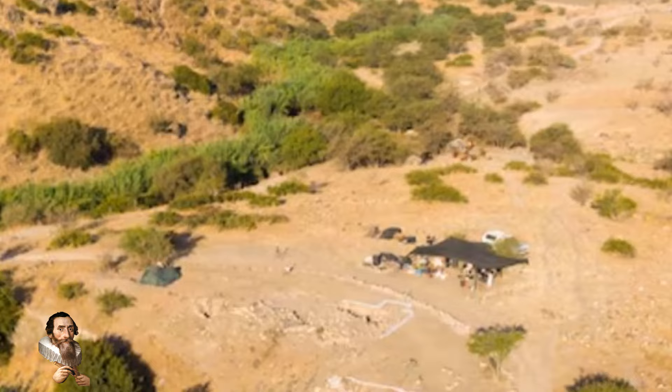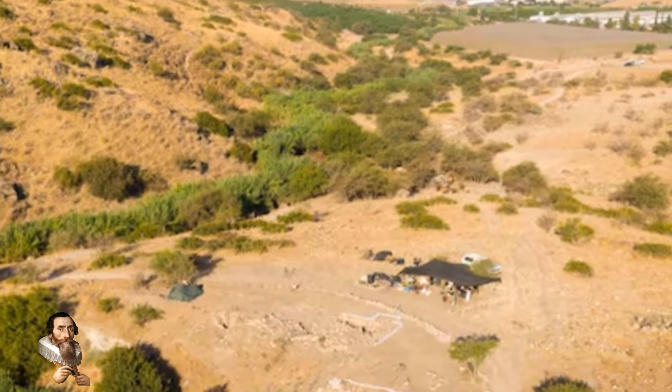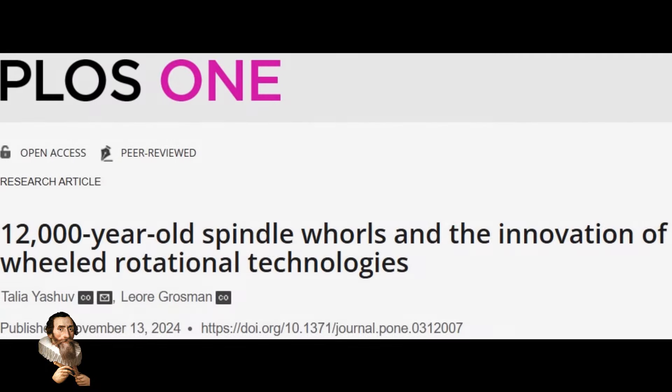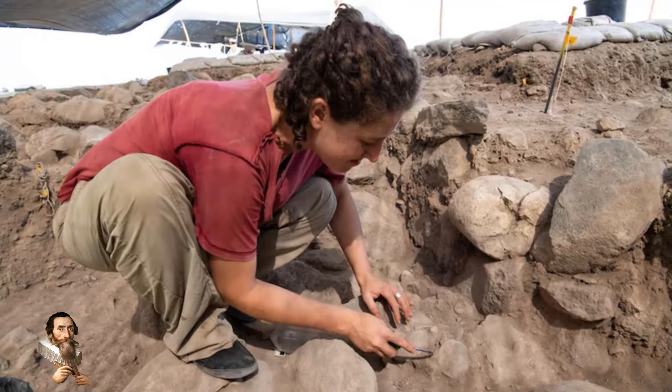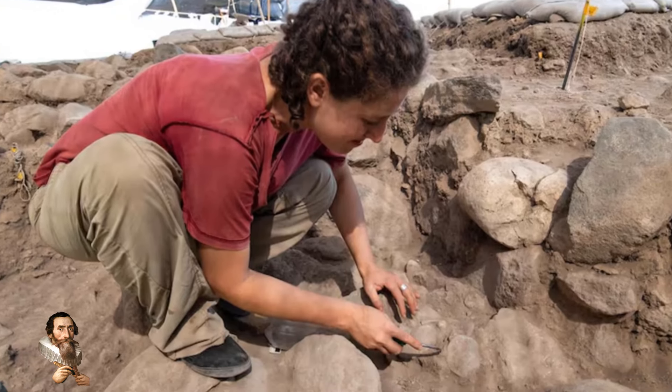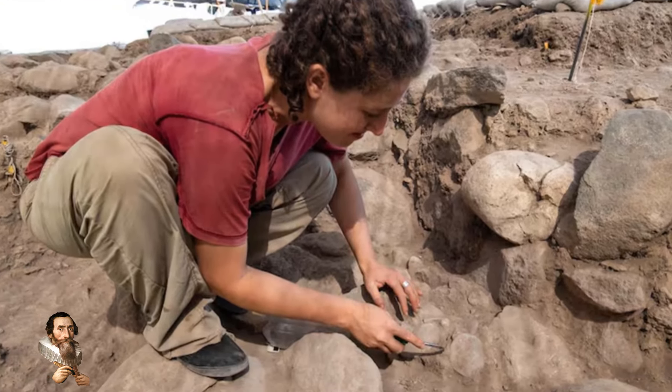The stones in question were unearthed at a site in Northern Israel. This site dates back to the Neolithic period, a time of significant transition as humans began to adopt agricultural lifestyles. The stones are mostly limestone pebbles, each featuring a central perforation, and it's this design that suggests that they were used as spindle whirls.